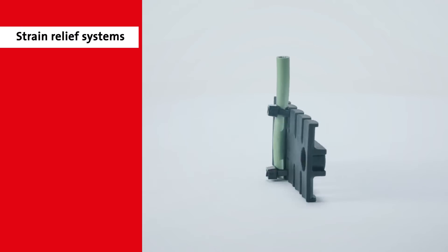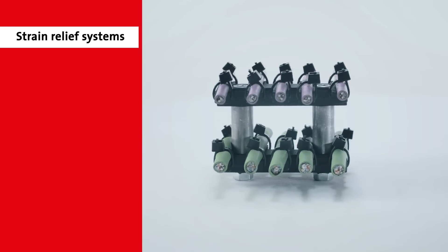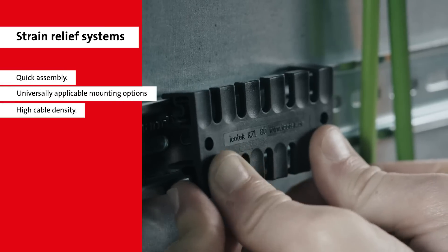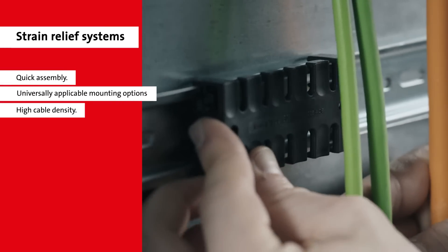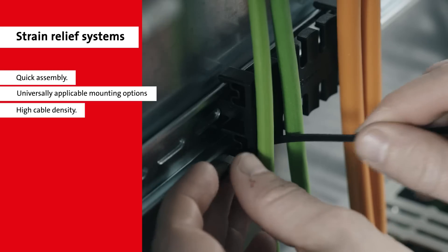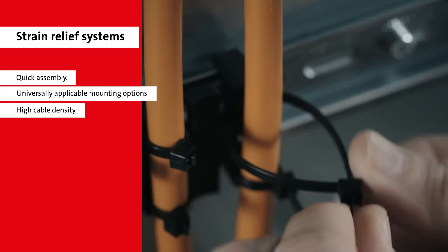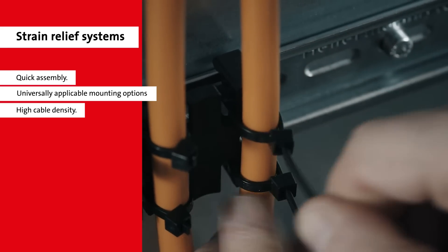The ICOTech strain relief systems enable a fast and safe cable management on rail systems. They are also suitable for direct mounting, available in different lengths, and are particularly suitable for high packing densities. ICOTech's strain relief products are perfect for any cable routing in numerous fields of application.